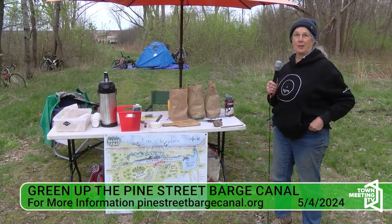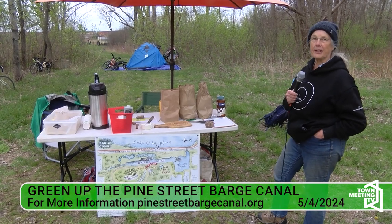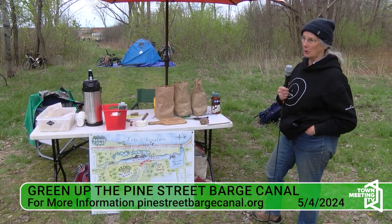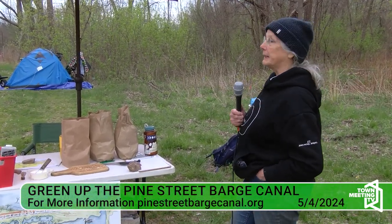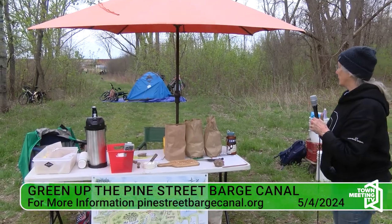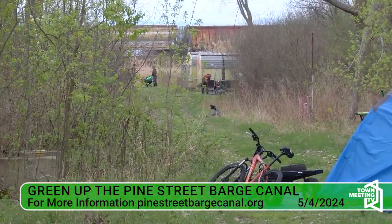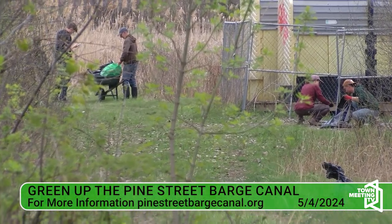Welcome to the Pine Street Barge Canal. My name is Ruby Perry, I'm with the Friends of the Barge Canal. This is our third annual Green-Up Day — we're cleaning up the barge canal. You can see way back behind me there's a crew; we've just finished with a crew in the center of the woods and we'll be moving on in that direction.